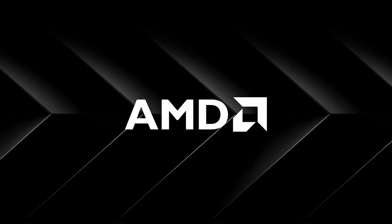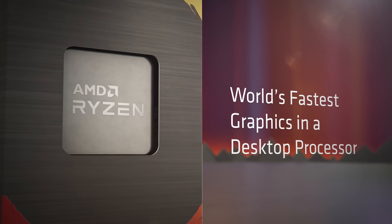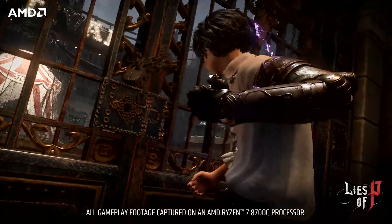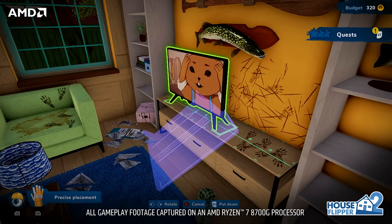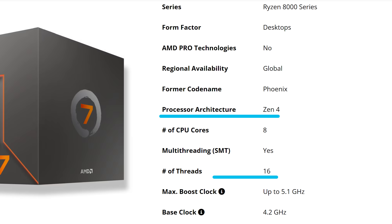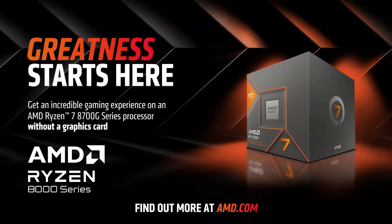We now have even more confirmation that we're finally set to get an upgrade to desktop Ryzen APUs. Remember the kind of difference we're talking about here. Currently, AMD's best desktop APU is their Ryzen 8700G. For the time, it really wasn't bad — 8 cores and 16 threads based on Zen 4 with an RDNA 3 iGPU at 12 CUs. But remember, that launched 2 years ago, so we're definitely due for an upgrade.